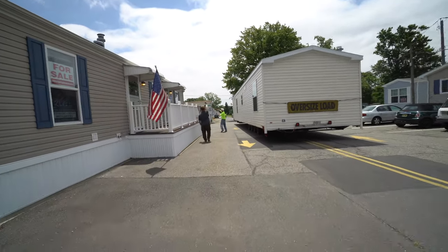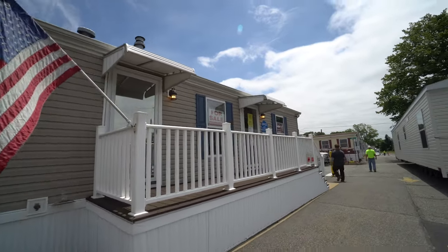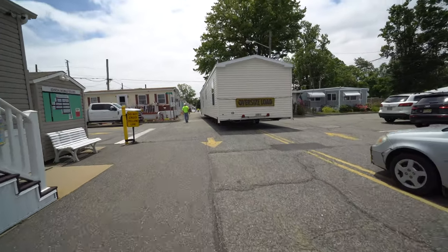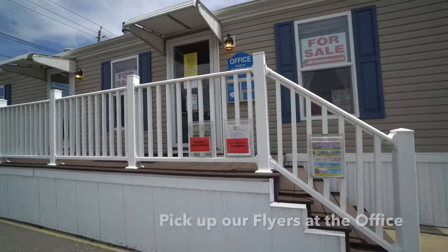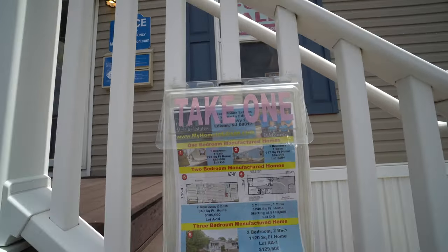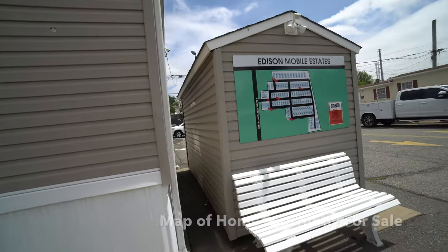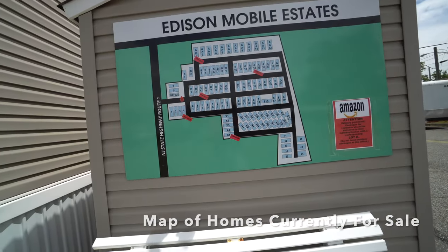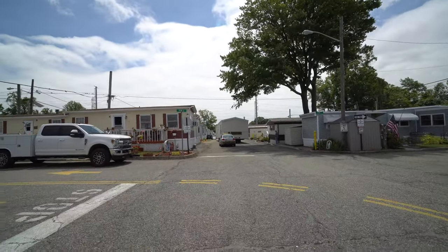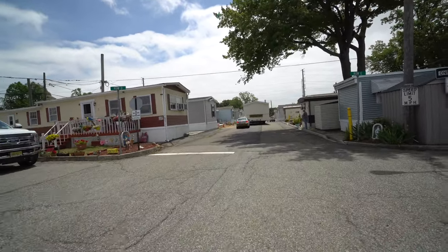It has a programmable thermostat and sealed ductwork system. This house has a Black Whirlpool appliance package — the gas range, the dishwasher, the 22 cubic foot refrigerator, and the microwave over the range. This house also has the Canoe Birch wood cabinets — doors and wood styles with adjustable shelves — and we were really thrilled to have the blue glass tile backsplash in the kitchen. It's a laminate countertop with a crescent edging and a stainless steel farm sink with a gooseneck single lever faucet.